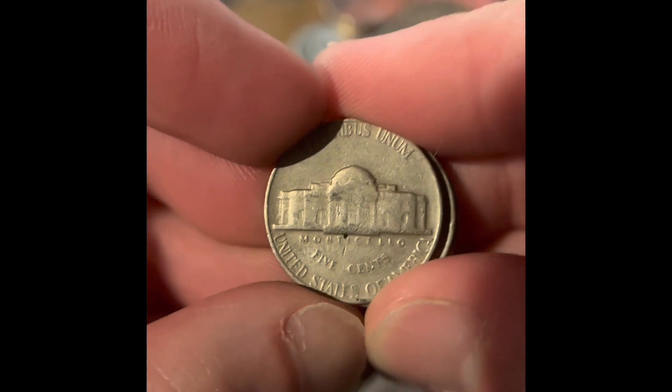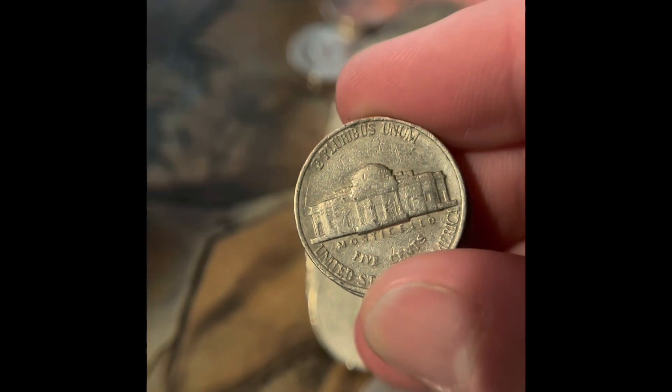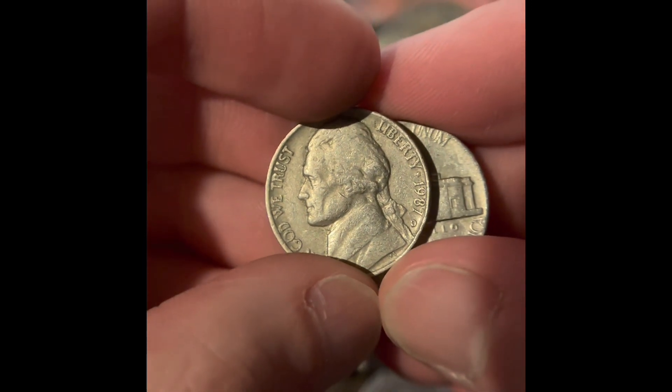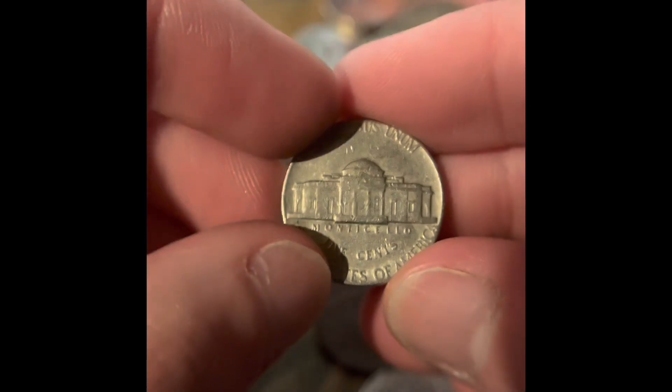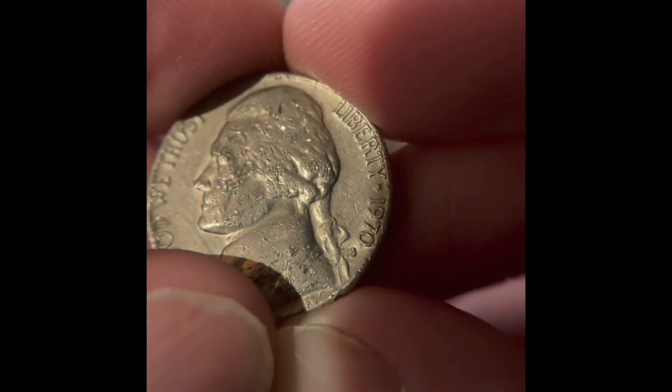We have a couple in the back that look older. This is a 1968 Denver. This is a 1987 Denver. And this one is a 1974 Denver. We've got a 1970 San Francisco.